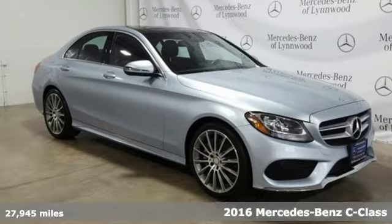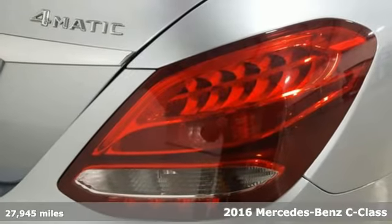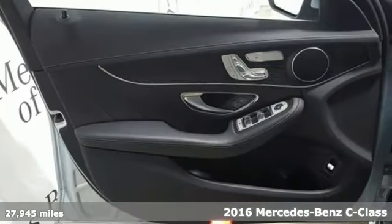Here's a certified 2016 Mercedes-Benz C-Class. To get the best, get a Mercedes-Benz. It's well equipped with features you need.